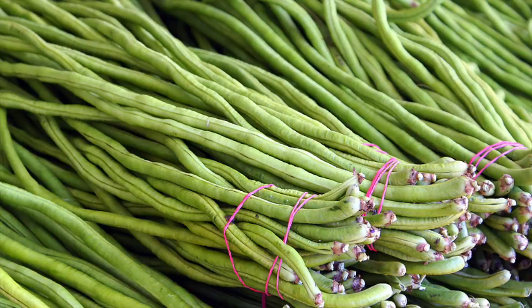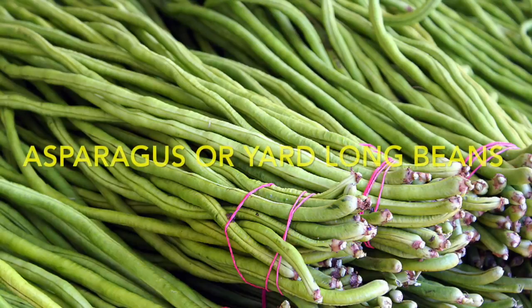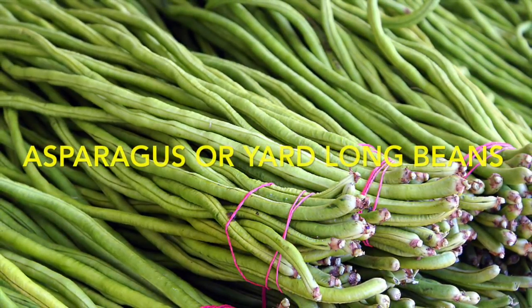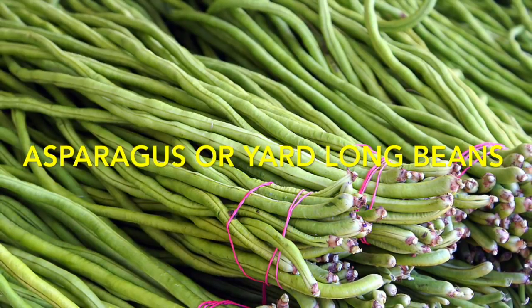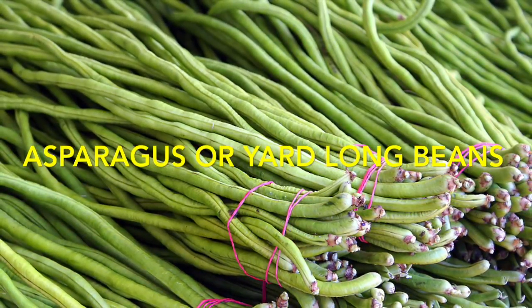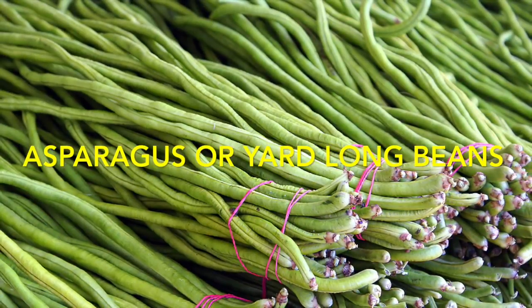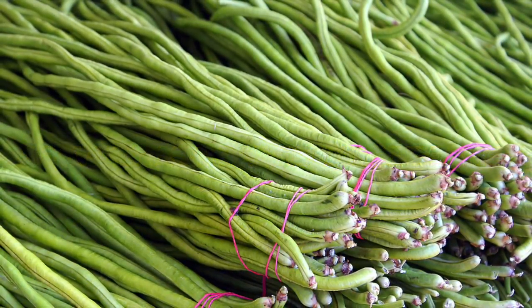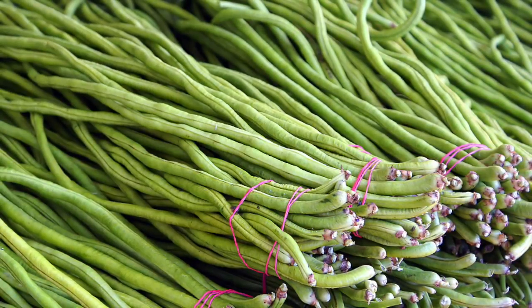These are asparagus beans, or yard-long beans. I think of them as being Asian, but I'm not sure if they actually are. I've never grown them before. It's something I've seen many YouTube gardeners growing and talking about how good they are, so I'm going to give it a try and see if I can grow a few yard-long beans.